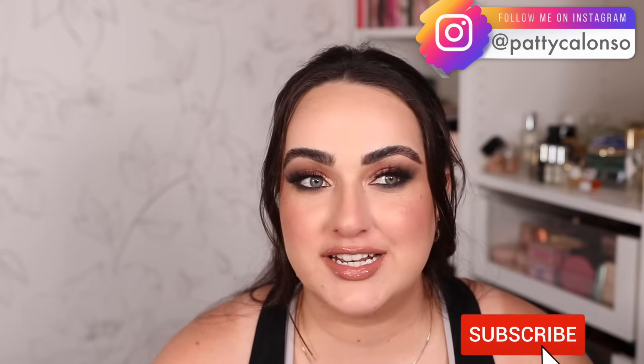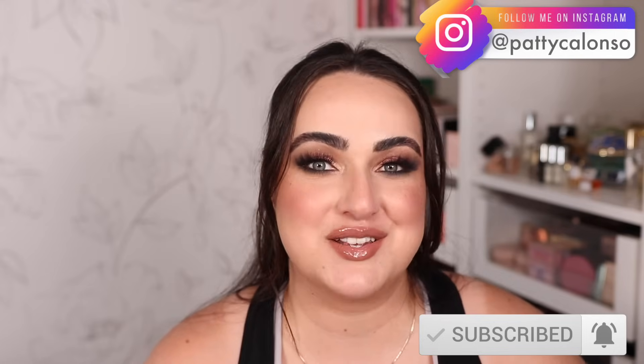Hi beautiful, welcome to my channel. In today's video I want to go over my absolute favorite and the best of the best holiday gift sets at Sephora this year. I went through all 700 and some items that Sephora has listed as gift sets on their website and I am here to tell you my top 12 best holiday gift sets you can find at Sephora.